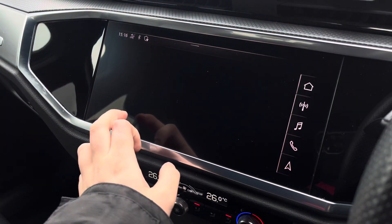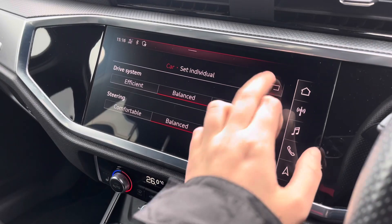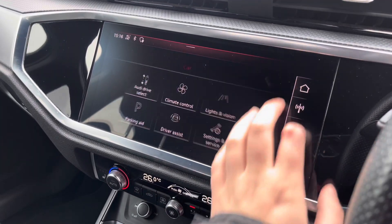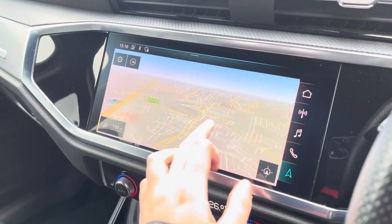You can also connect your smartphone via the USB port for the use of Apple CarPlay. The car settings feature the Audi Drive Select, allowing you to adjust from off-road up to dynamic, as well as individually adjusting the drive system and steering. The driver assist comes with speed warning, Audi Pre-Sense, rest recommendation, and lots more.